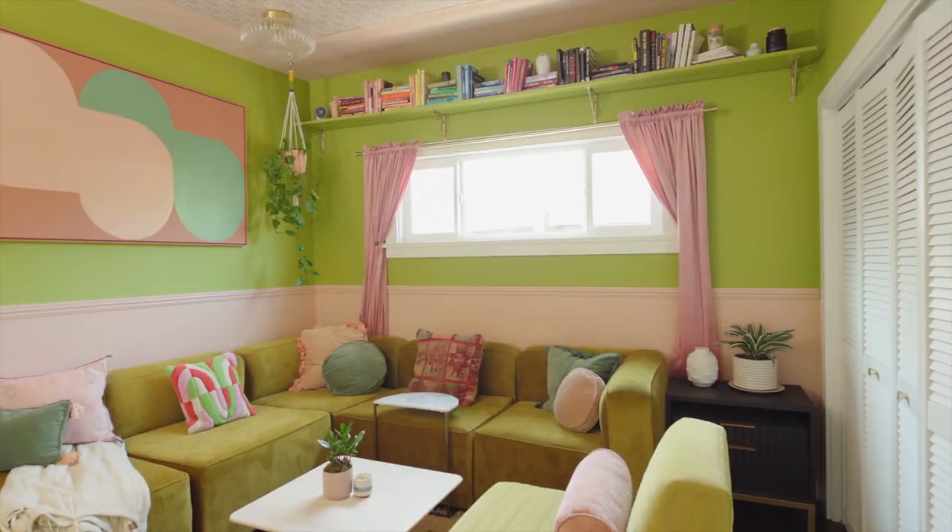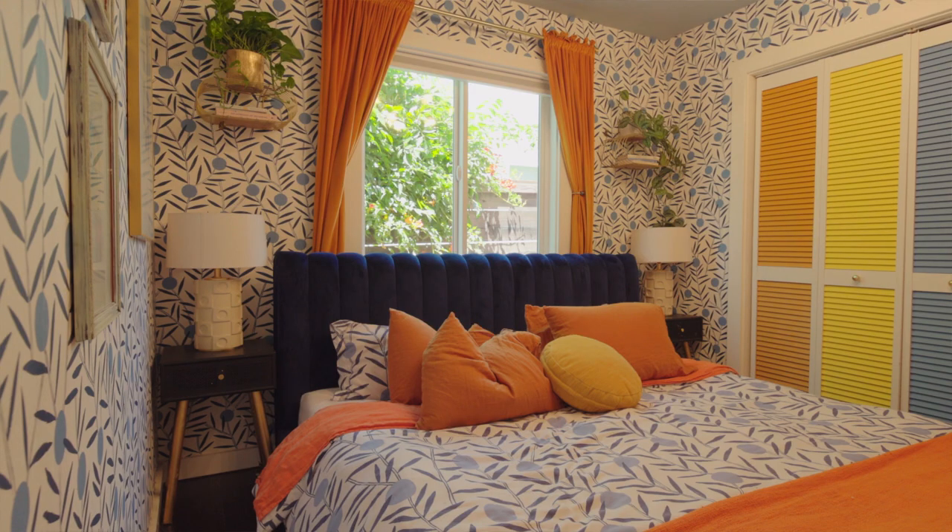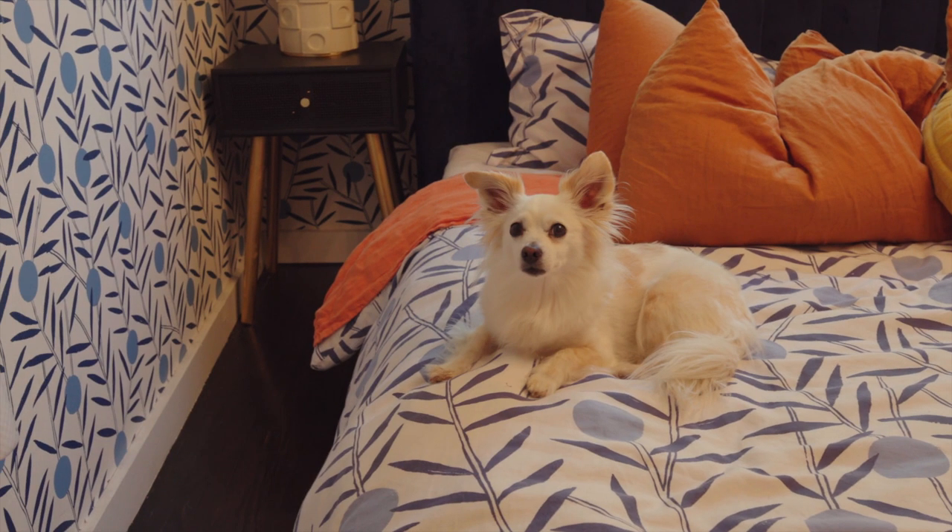I would say my home is daring, colorful, and playful, but also elevated. Hi, my name is Dani Daisy, and this is my handmade home in Los Angeles, California.